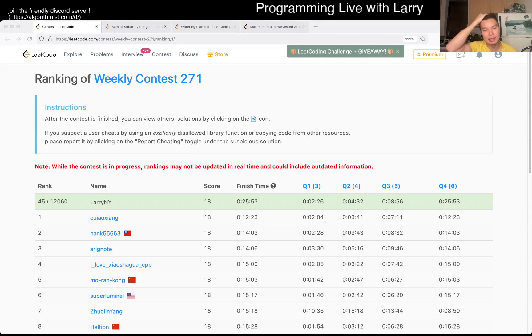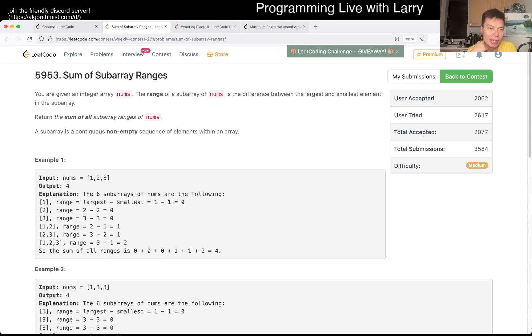Hey, hey everybody, this is Larry. This is me going with Q2 of the Weekly Contest 271, Sum of Subarray Ranges. This one's a little bit awkward, to be honest, for me.